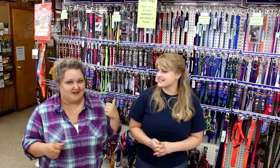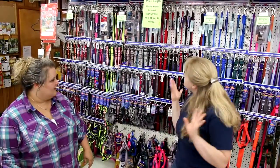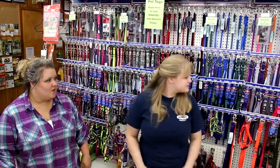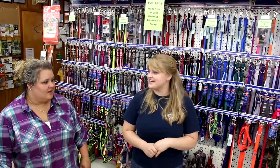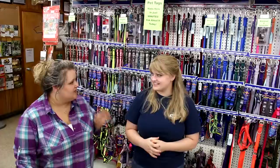So if you thought there was a lot of pet food, wait until you see this. What's behind us? The wall of leashes — it gets a little unorganized sometimes, but that's because everyone's always pawing through it and finding what they need. There are leashes for anything and everything, every shape, color, and size.